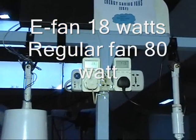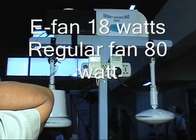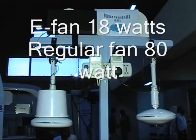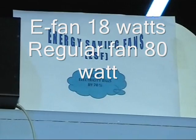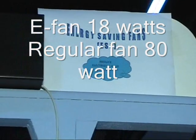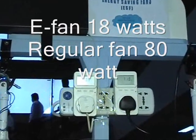You can see in the picture that there are two meters installed — one operating a regular fan and another operating the e-fan. The meter reading on the e-fan is 18 watts, whereas the meter reading on the regular fan is 70 watts.